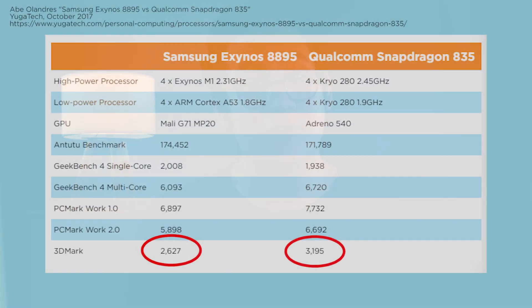You can actually see this in the Samsung S series and Note series. The Snapdragon variants of the Galaxy S series and Galaxy Note series tend to have better graphics performance than their Exynos counterparts, which also use Mali graphics. So graphics is one major difference.